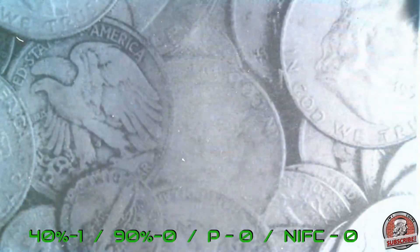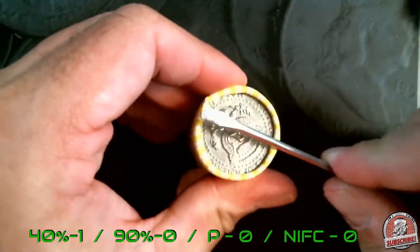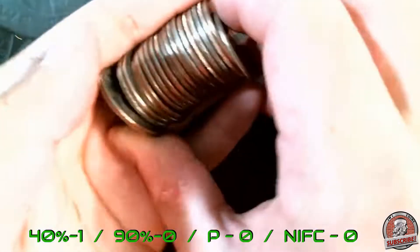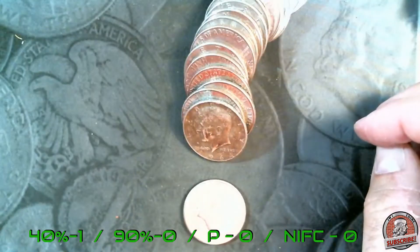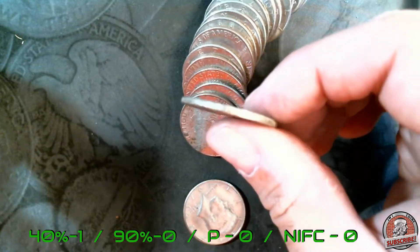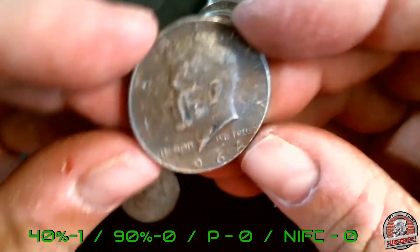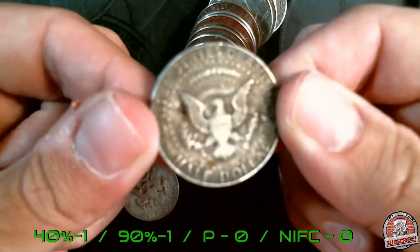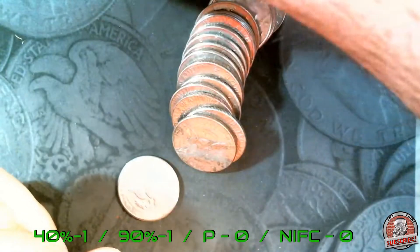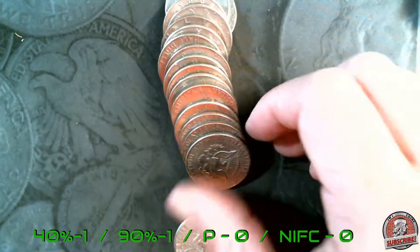Nothing in that one, so here we go — roll number six. Let's see if we can find some more silver. Doesn't look like it from the edge, but right there — you can see it! I didn't see it from the edge because it was so dirty. Right here, the second coin — it is a 1964, 90-percenter! That is awesome. So we got one 90% and one 40% so far, and we're only six rolls into the box.